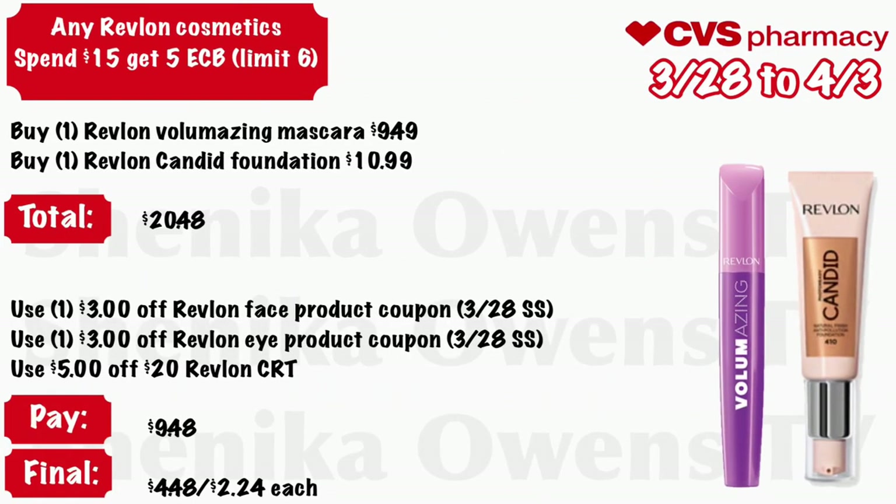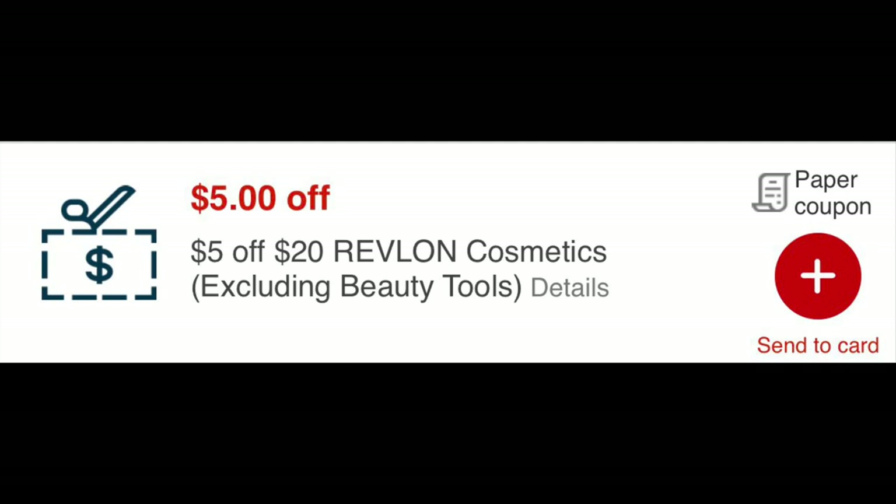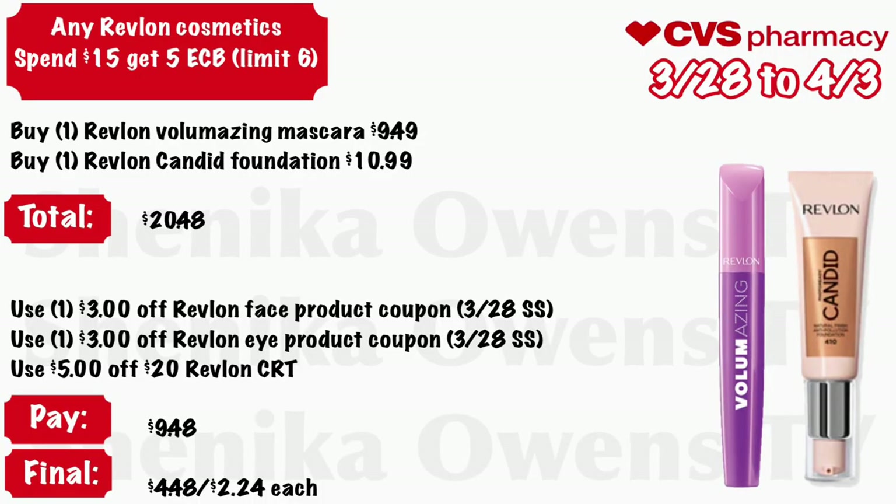Any Revlon cosmetic: spend $15 get a $5 ECB, limit of six. Grab one Revlon Baluminizer mascara at $9.49 and one Revlon Candid foundation at $10.99 — your total is $20.48. Use a $3 off Revlon face product coupon coming in the 3/28 Smart Source (regional) and a $3 off Revlon eye product from that same insert, plus a $5 off $20 Revlon CRT. You'll pay $9.48, but get back $5, making it $4.48 for both or just $2.24 each.